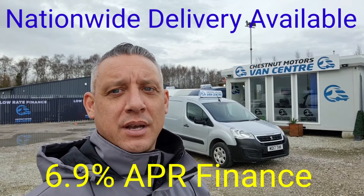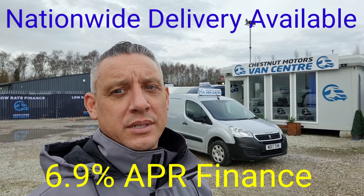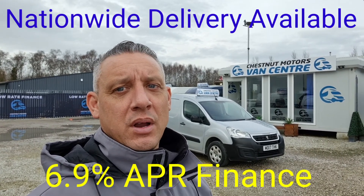So there you have it — 2017 Euro 6 Peugeot Partner, coming with a new 12-month MOT and a full service from ourselves. Finance and nationwide delivery also available.